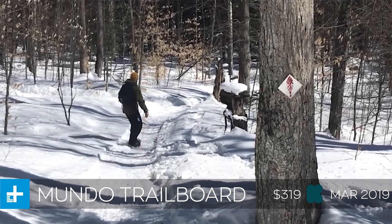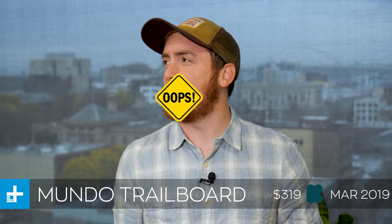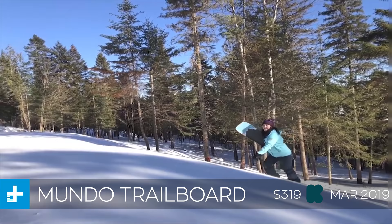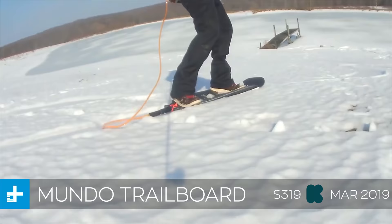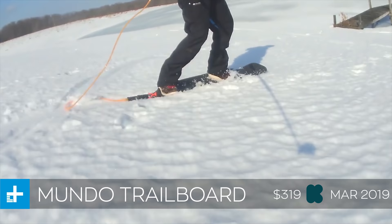First up this week we have the Mundo Trailboard, which is an innovative new snowboard that doesn't have any bindings. If you've ever heard of Jeremy Jones's powder board, the idea here is that you put this thing on your back when you're hiking out and snowshoeing up a steep slope, and then when you get to the top you don't actually have to walk back down — you can just hop on this board and ride it down the hill like you would a normal snowboard. It doesn't have bindings, so they designed it with this super aggressive concave deck that allows you to turn toe side and heel side like you would if you did have bindings.